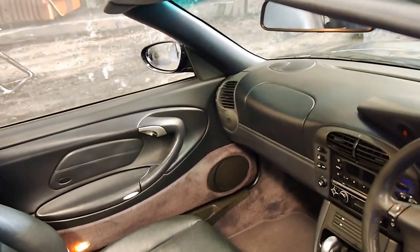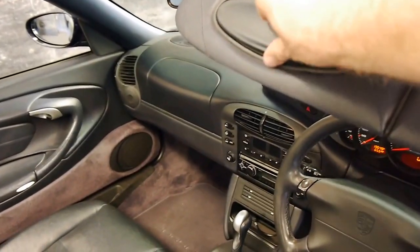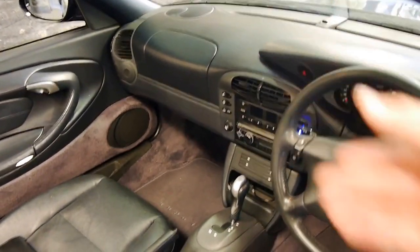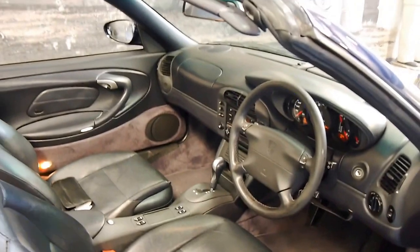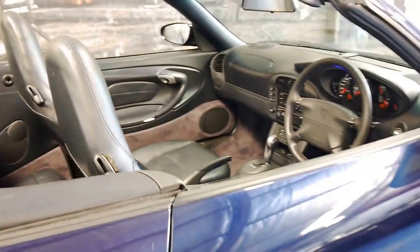The leather seats are in very good condition for its age. The sun visors are very good — you can see it's got all the flaps and everything on there. Over time they sometimes break. It's got two remote keys to it and a mobiliser.